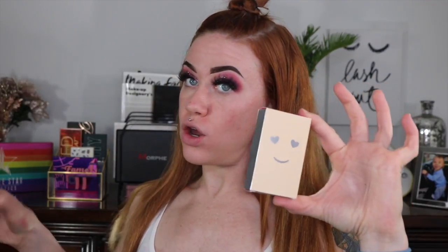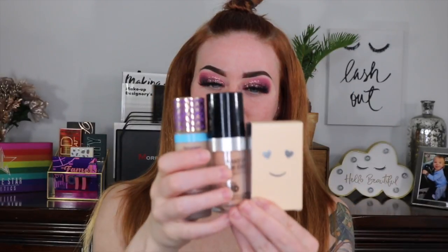I got my foundation — it's $29, which is pretty reasonably priced for a higher-end, non-drugstore foundation. Although when I got it I was surprised by the size — it seems a little small overall.